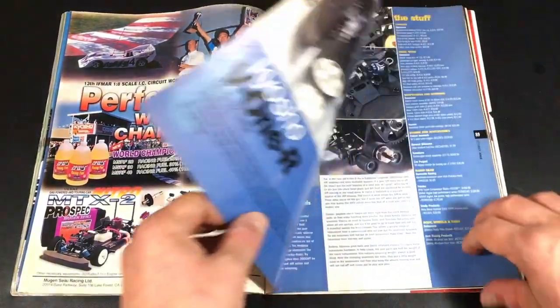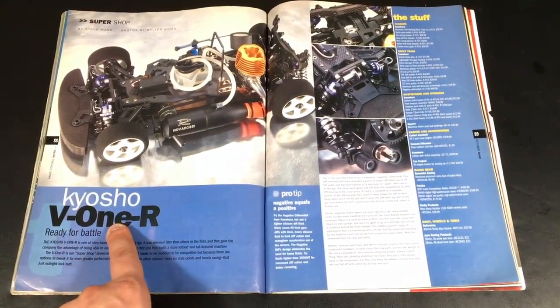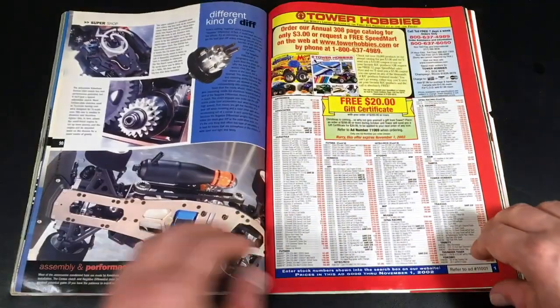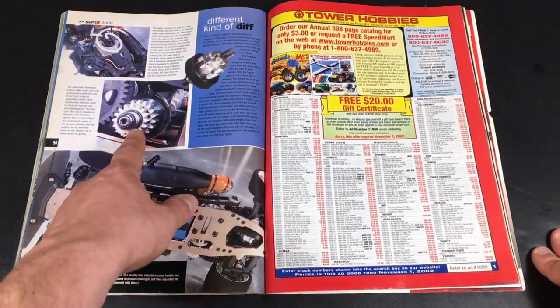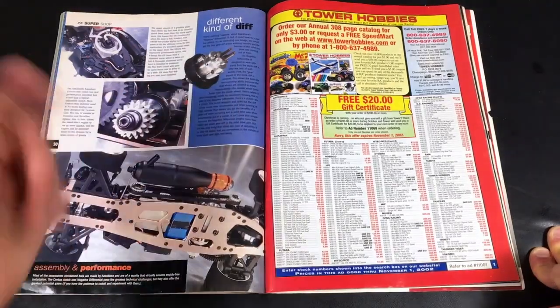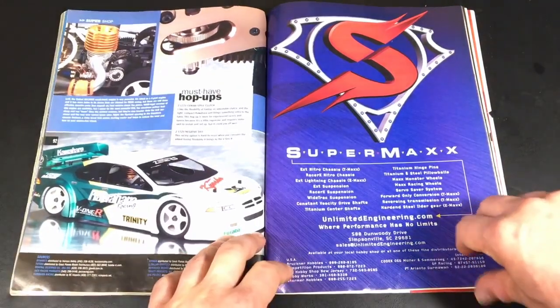We've got some ads — Mugen Seiki, and a Kyosho V1R. Kyosho is one of my favorite brands — a little on the pricey side. I used to own a Kyosho Nitro model, though not this one. And here we have pure racing technology — it says it has a Sentax-style clutch and has real performance potential. Pretty much a racing chassis.